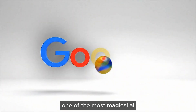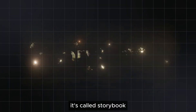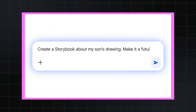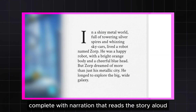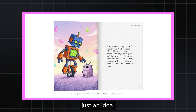Google has quietly released one of the most magical AI tools yet, and it's completely free. It's called Storybook, and you'll find it inside Google Gemini. In just seconds, it can turn your ideas into fully illustrated children's books, complete with narration that reads the story aloud. And you don't need any special skills — just an idea.